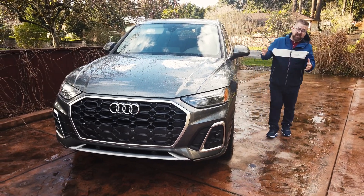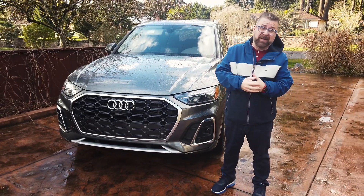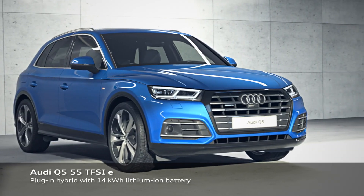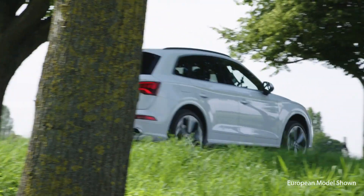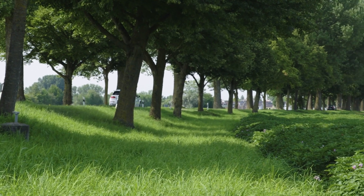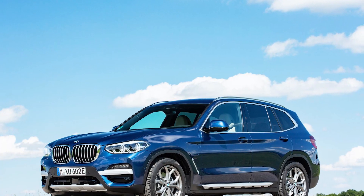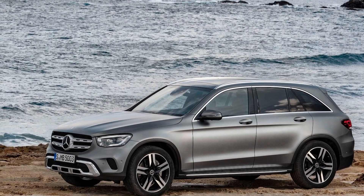Audi have some cool cars — the e-tron, the TT, and the R8 — but what's new for 2021? Well, this is a cool SUV and now it gets a plug. This handsome compact luxury crossover has always been a family favorite, competing with the BMW X3 and the Mercedes-Benz GLC.